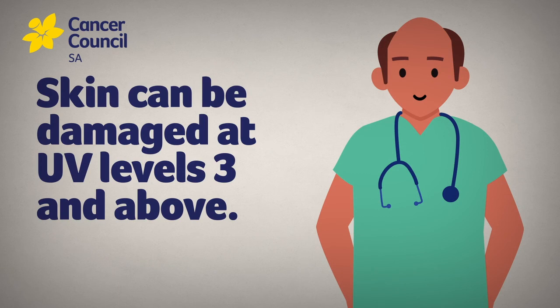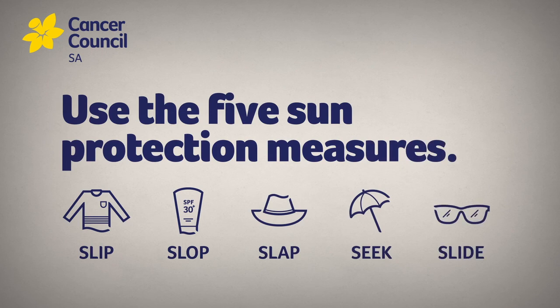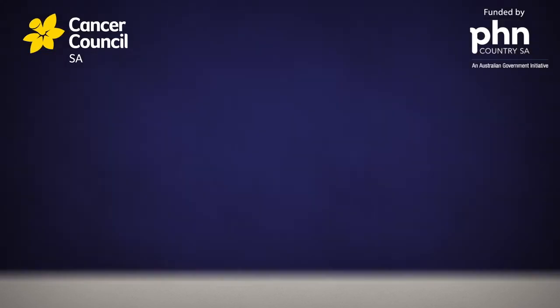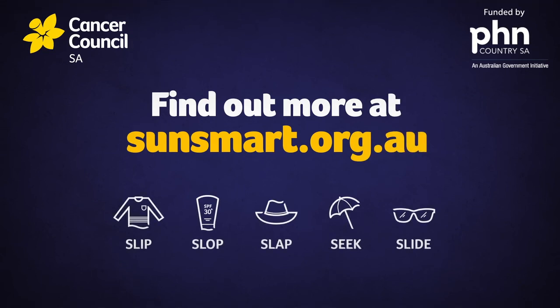And it can happen regardless of whether you burn or tan, or even if there are no visible changes to your skin. Get into the habit of checking the UV index every day and use a combination of the 5 sun protection measures to safeguard your skin. To find out more, go to sunsmart.org.au.